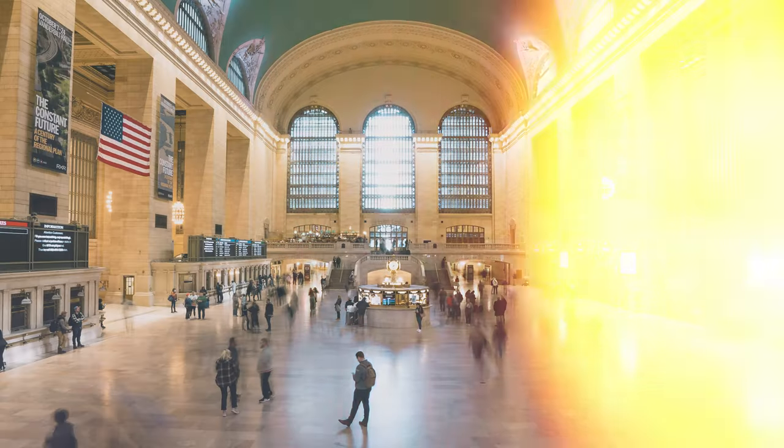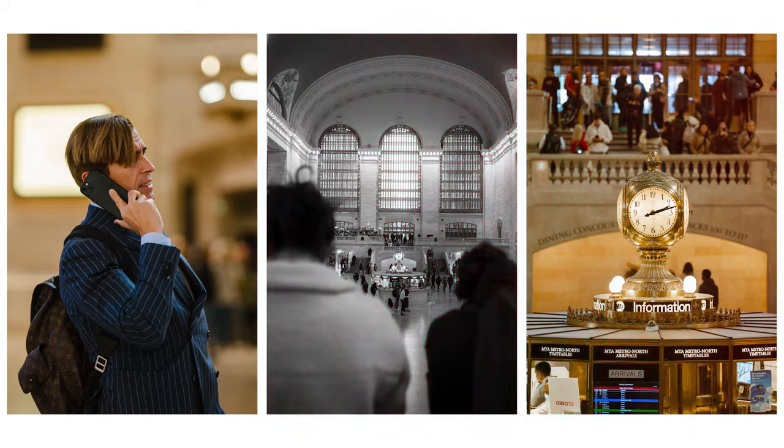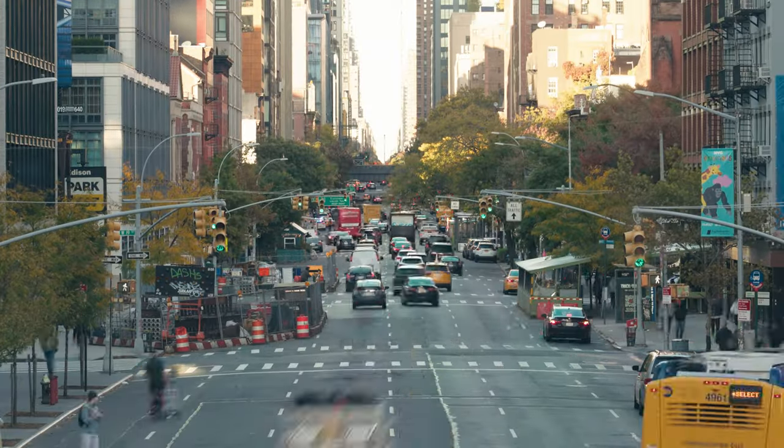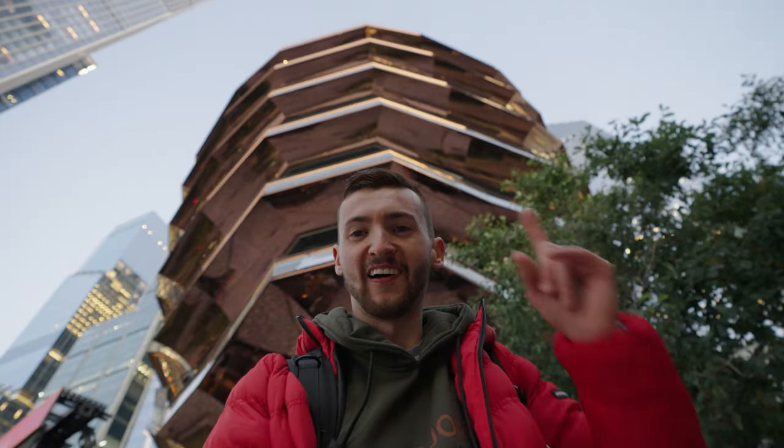One of the final stops in today's video is going to be the Vessel — look at that architecture! This is going to be so good for photography. I'm going to start on the outside and get some nice wide shots using the 16-to-35, then switch to the 70-to-200 to get some detail shots focusing on specific areas of the building, and then get inside. I don't think you're allowed to go all the way to the top anymore, but you can still go in at the bottom. With the 16mm it'll be really good to get a nice wide shot looking all the way up — this area is look-up central for photography.